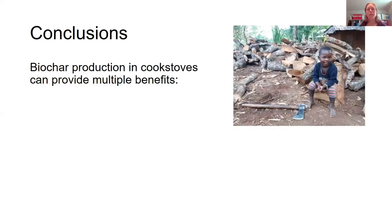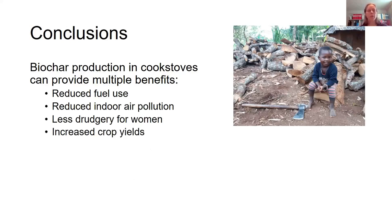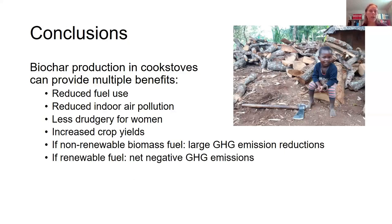For conclusions: biochar production in cook stoves can provide multiple benefits — reduced fuel use, reduced indoor air pollution, less drudgery for women in collecting fuels, and increased crop yields. If the biomass fuel is non-renewable, there can be quite large greenhouse gas emission reductions. And if there is renewable fuel, it's possible to get net negative greenhouse gas emissions.